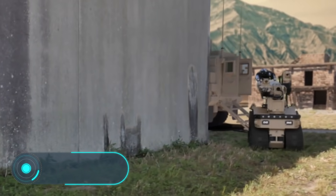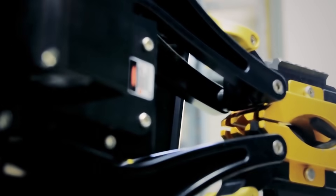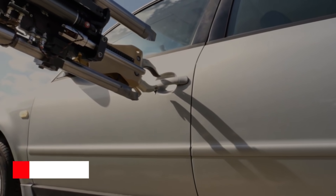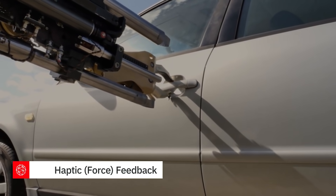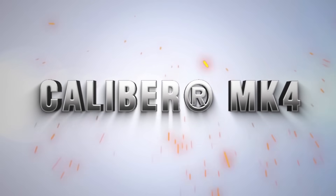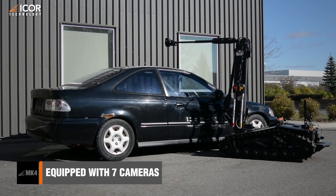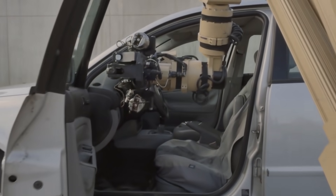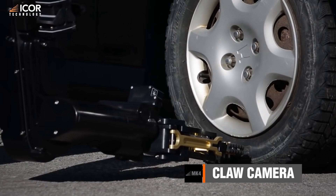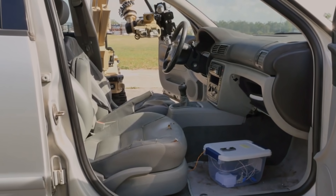Caliber Mark IV and the T7 L3 Harris. Ensuring a high level of security for people who risk their lives every day is a priority, especially when it comes to the work of intelligence services. The Caliber Mark IV and T7 robots can enter places that are too dangerous for people. The Caliber Mark IV has been developed by Canadian specialists from I-Corps Technology, while the T7 robot has been created by engineers from the American company L3 Harris.